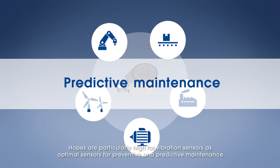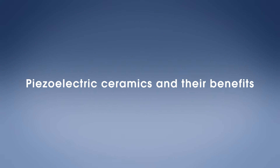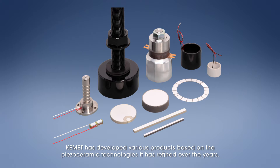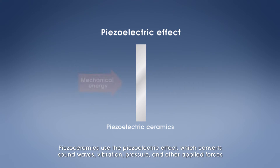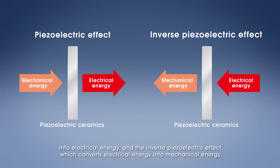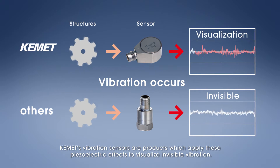Hopes are particularly high for vibration sensors as optimal sensors for preventive and predictive maintenance. KEMET has developed various products based on the piezo ceramic technologies it has refined over the years. These products are used in a wide range of applications. Piezo ceramics use the piezoelectric effect, which converts sound waves, vibration, pressure, and other applied forces into electrical energy, and the inverse piezoelectric effect, which converts electrical energy into mechanical energy. KEMET vibration sensors apply these piezoelectric effects to visualize invisible vibration.